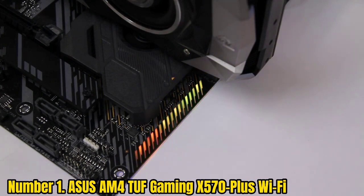Number 1: ASUS TUF Gaming X570 Plus Wi-Fi. ASUS is one of Taiwan's leading electronics, computer hardware, and networking brands with worldwide popularity. ASUS has over 33 years of experience, which shows how long they have been in the PC hardware game, and have delivered a wide variety of amazing products, which we will showcase in this article.